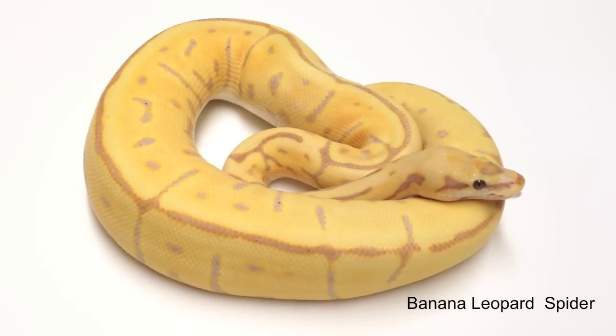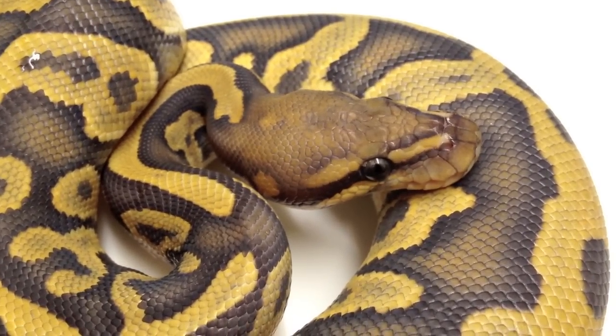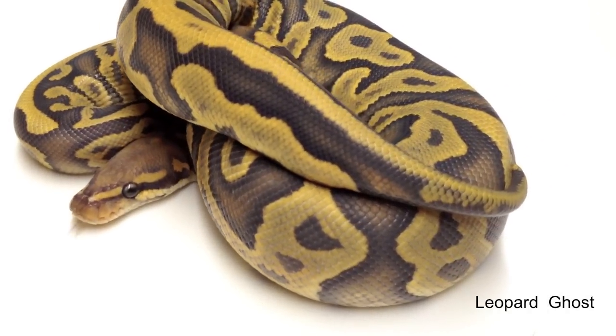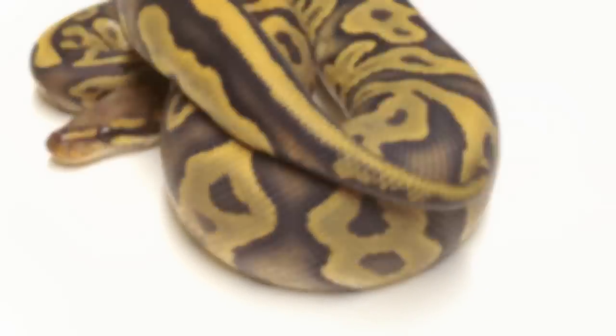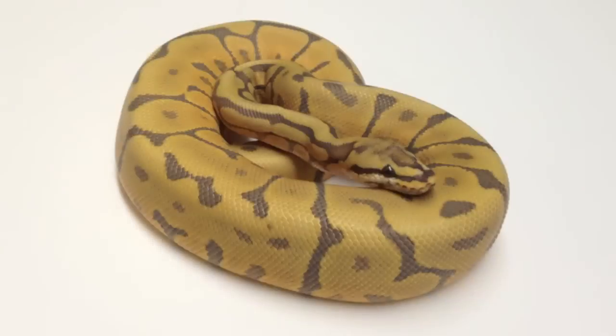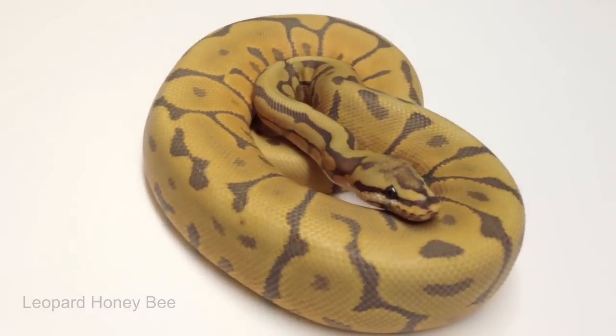The upside to this is that leopards het piebald are now more valuable. However, the downside is that the only way to determine a super leopard from a leopard in a leopard to leopard clutch is to raise it and breed it. So all leopards from leopard to leopard clutches must be labeled possible super leopards until proven.